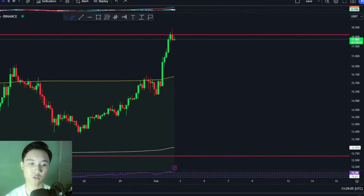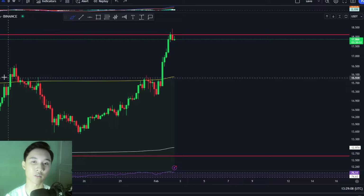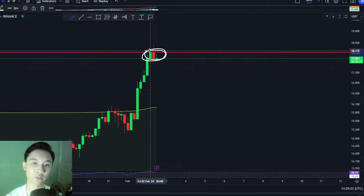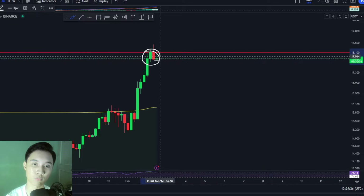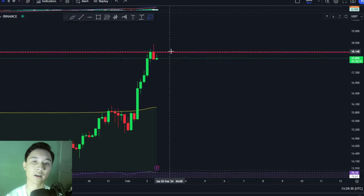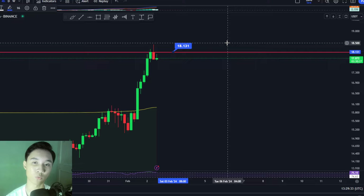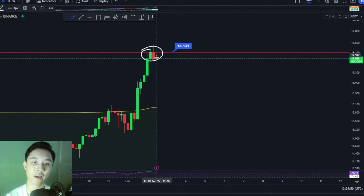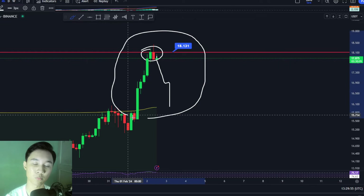Let's jump straight into the charts on the 4-hour timeframe. Chainlink has had a nice pump, but zooming in closer, you can see that the Chainlink price is right now facing resistance, as reflected by this rejection point right here. There's currently resistance at this red line at around $18.1. Buying Chainlink right now, when the price is literally trading at a resistance level, is very risky because there's a high chance we could see the price get rejected and move back towards the downside.